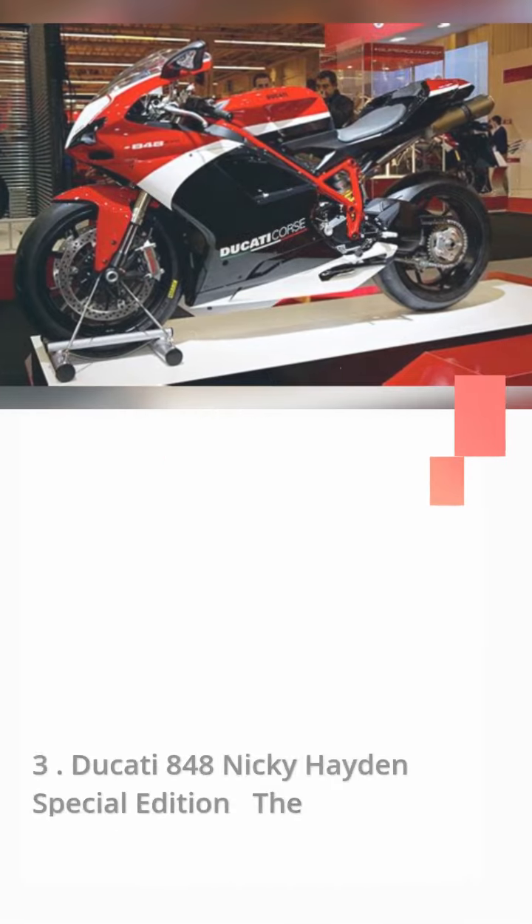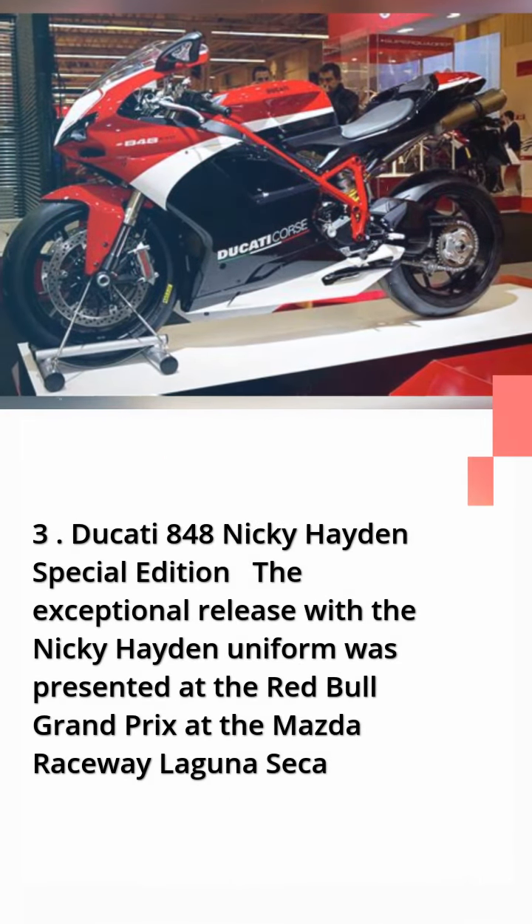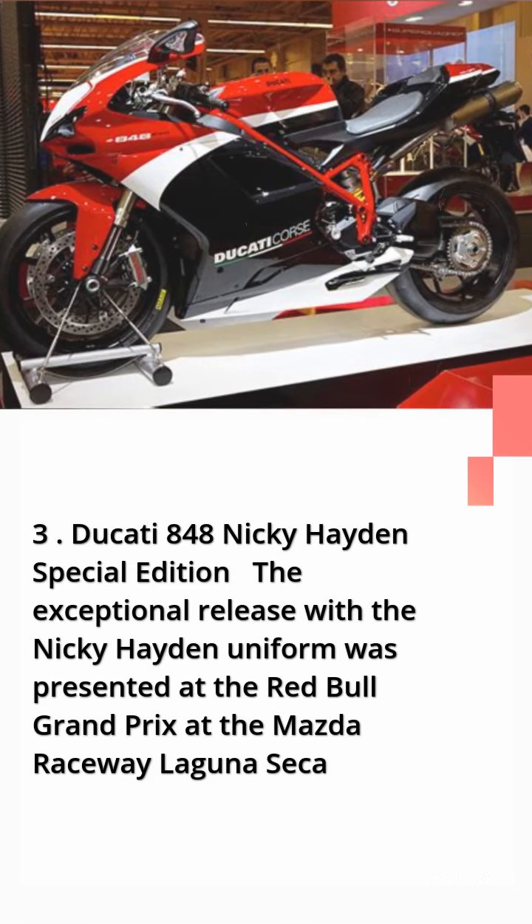Number 3: Ducati 848 Nicky Hayden Special Edition. The special edition featuring the Nicky Hayden livery was presented at the Red Bull Grand Prix at the Mazda Raceway Laguna Seca.